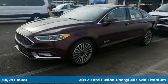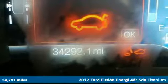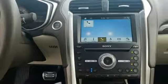Here's a certified 2017 Ford Fusion Energy. This eye-catching Fusion Energy has the composed ride, sharp handling, safety features and fuel economy you're looking for in a plug-in hybrid.